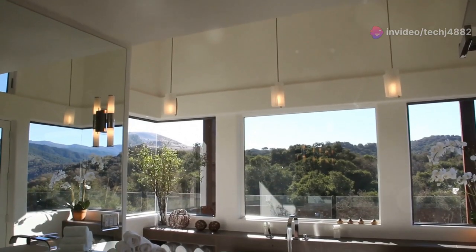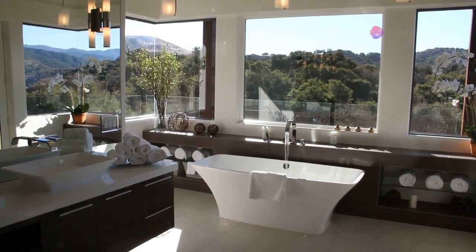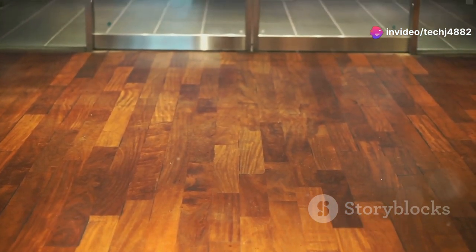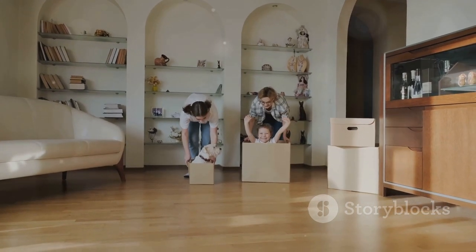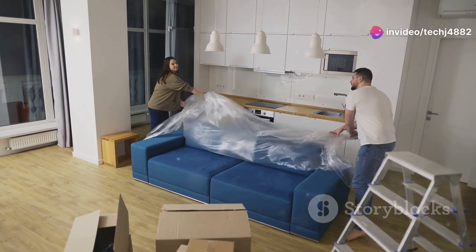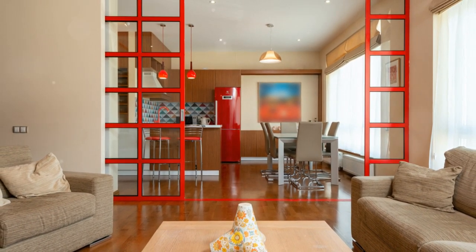Well friends, there you have it — my top five favorite movable wall options for creating beautiful and functional spaces. Whether you're looking to maximize natural light with sliding glass walls, enjoy easy transformations with accordion dividers, or create a touch of magic with retractable walls, there's a perfect solution for every style and budget. Creating a home you love is all about finding what works best for you and your family. Thanks for joining me today — don't forget to give this video a thumbs up if you enjoyed it, and subscribe to my channel for more home design tips and insights.